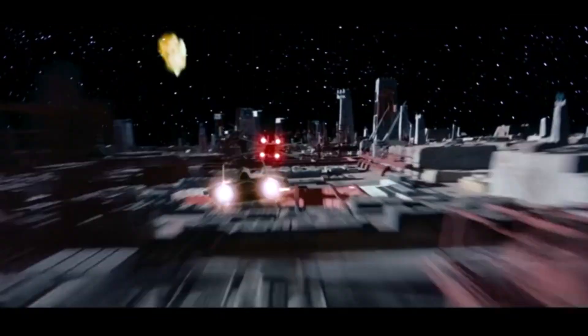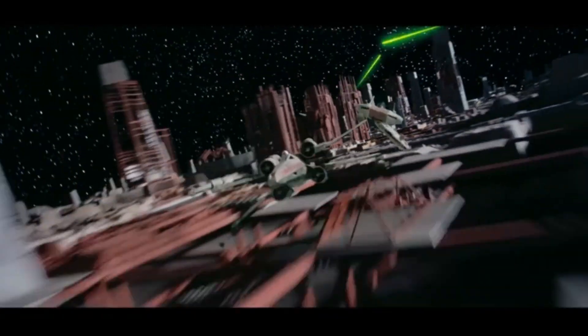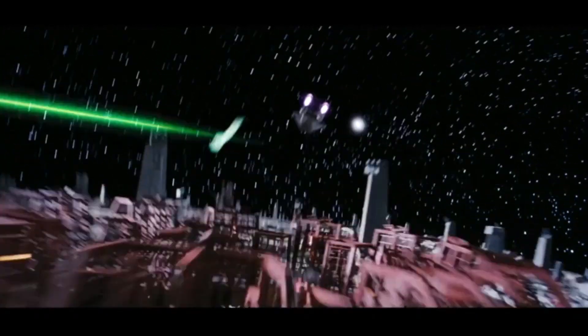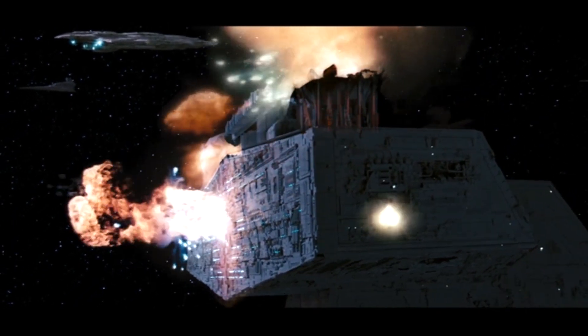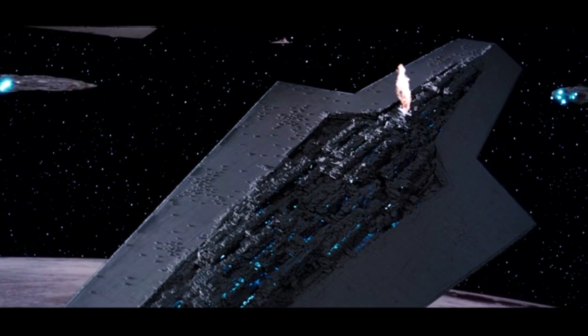Once the Rebels on the ground destroy the shield projector, the assault on the Death Star begins. Lando on the Millennium Falcon leads two X-Wings, two A-Wings, and a Y-Wing into the Death Star, pursued by three TIE Fighters and three TIE Interceptors. A disabled A-Wing destroys the bridge of the Executor and causes it to steer into the Death Star, destroying the Super Star Destroyer and causing significant damage to the station.